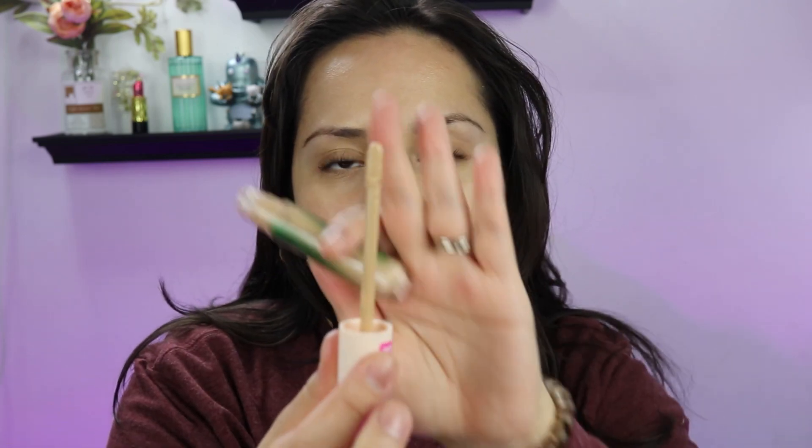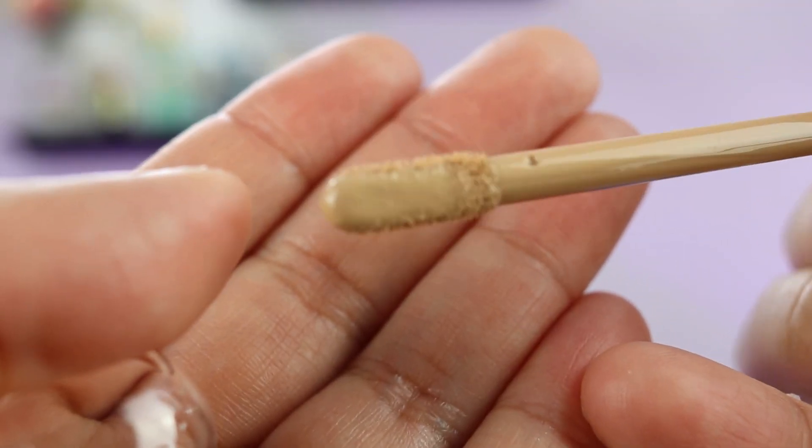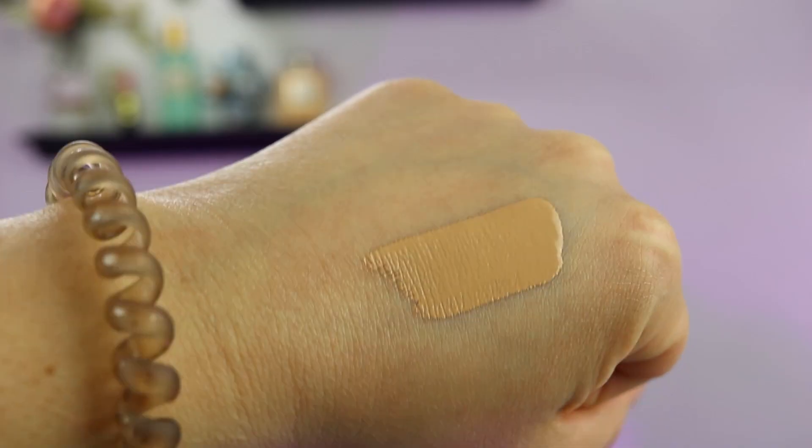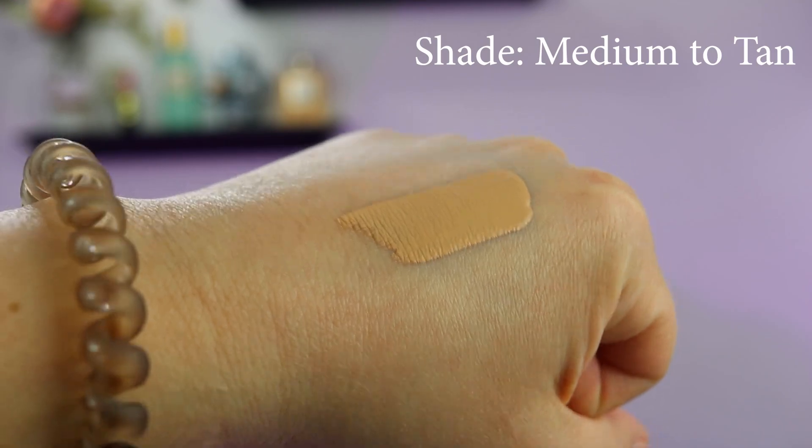It's a really cool applicator. The formula is pretty fluid — not like drippy fluid; if I put it on my hand it'll stay there, but it looks very wet.